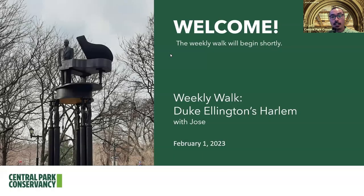Thank you so much for joining us today on the first day of February. In honor of Black History Month, we're going to explore jazz here in Central Park, specifically focusing on Duke Ellington, who lived in Harlem for many decades and influenced the city's rich musical tradition in the 20th century. We're going to take a look at the north end of the park and examine a few of the landscapes connected to his life and work here in New York City.